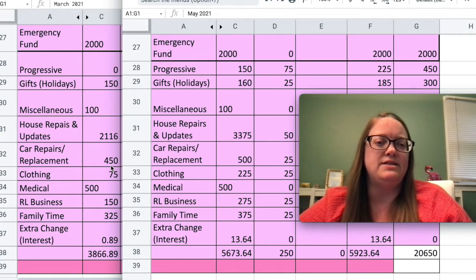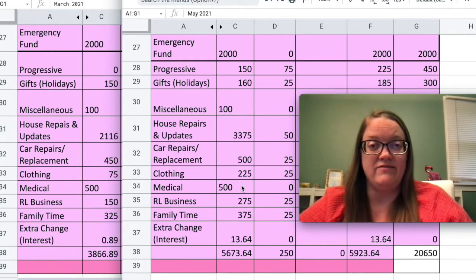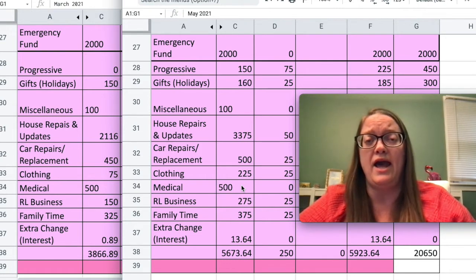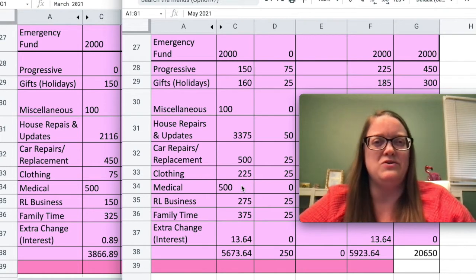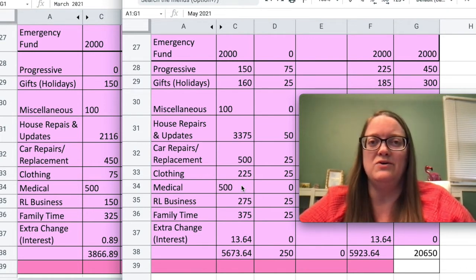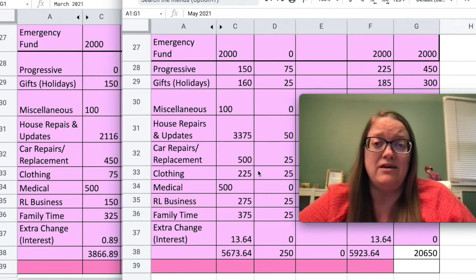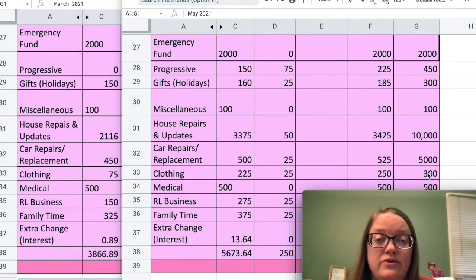For car repairs and replacement I went from $450 to $500 — just the regular monthly amount. Clothing went from $75 to $225. I did add some extra money there because I need new shoes for work that literally have holes in them. My fully funded amount for clothing is $300, and once I reach that I'll stop saving — or maybe buy some extra clothes since I haven't bought very many in a very long time.